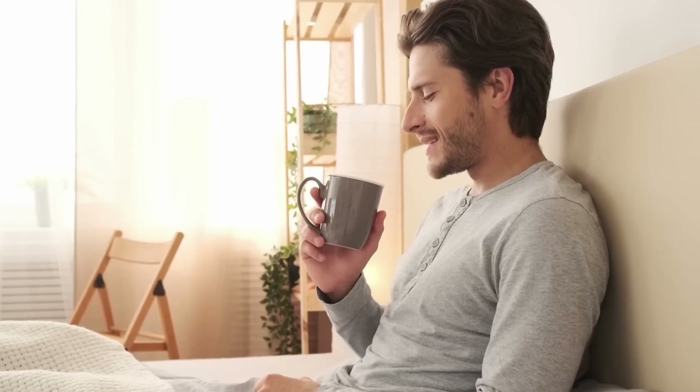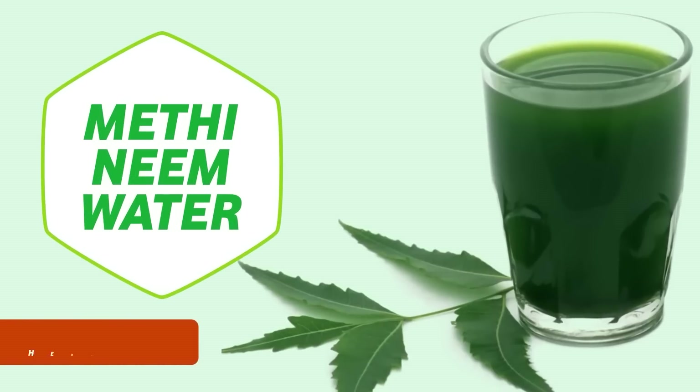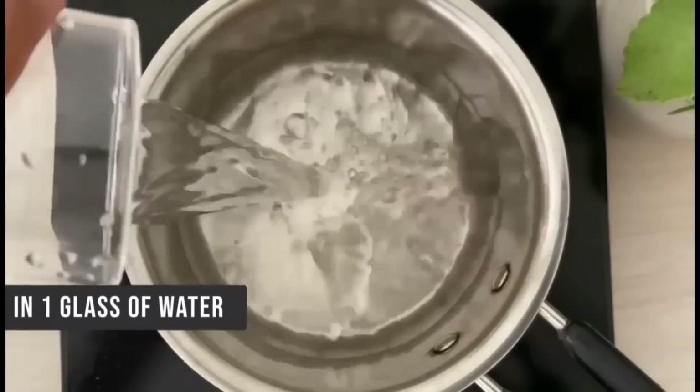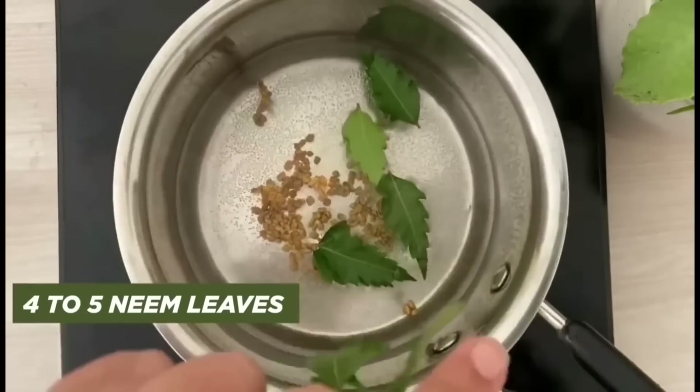In the morning, we will take our early morning drink. This recipe is very simple. You can add 2 glasses of water, 1 cup of honey, and some neem leaves. You can boil it and consume it.